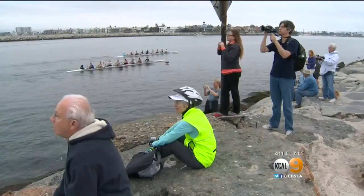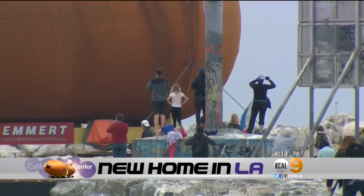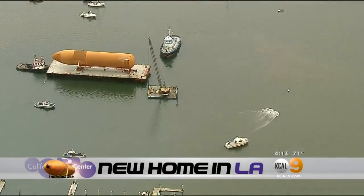A barge brought one of NASA's massive external fuel tanks into Marina del Rey today. The tank will join the Space Shuttle Endeavour at the California Science Center in Exposition Park. But first, it's got to get there. KCAL9's Randy Page has more on the tank's journey and its new home here in Los Angeles.